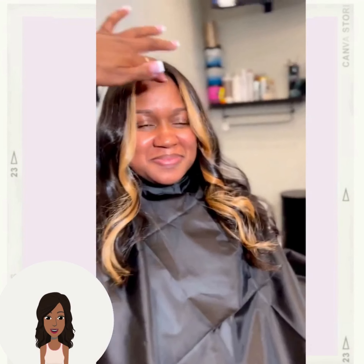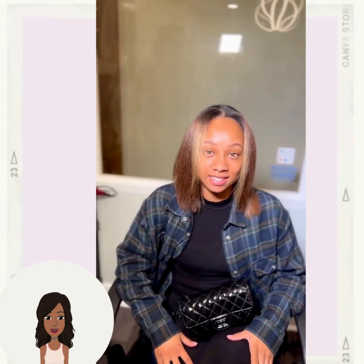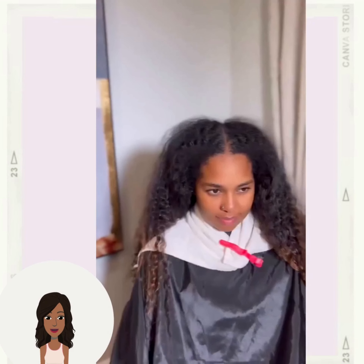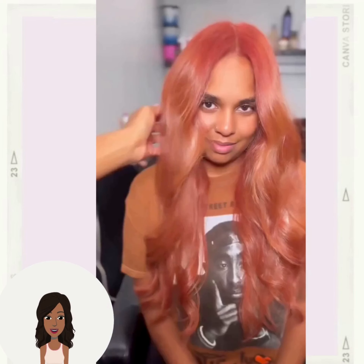And then we have a gorgeous money piece highlight look — the blonde in the front, black in the back. This red bob hair transformation is absolutely gorgeous color.